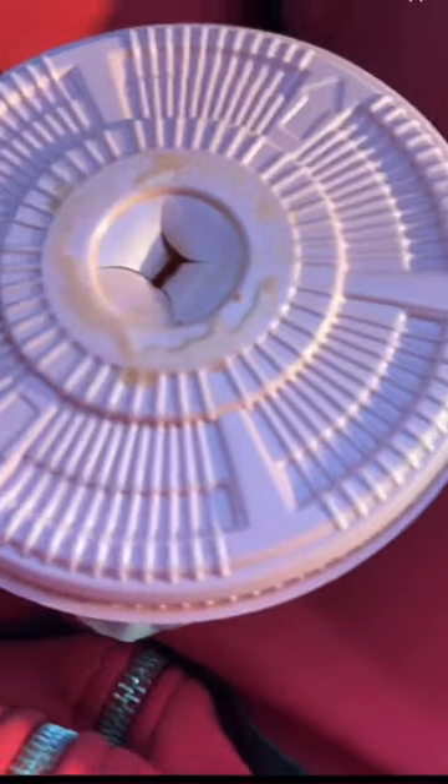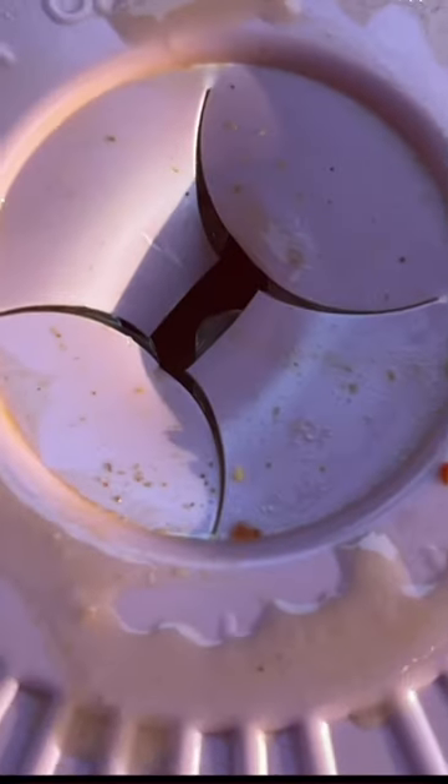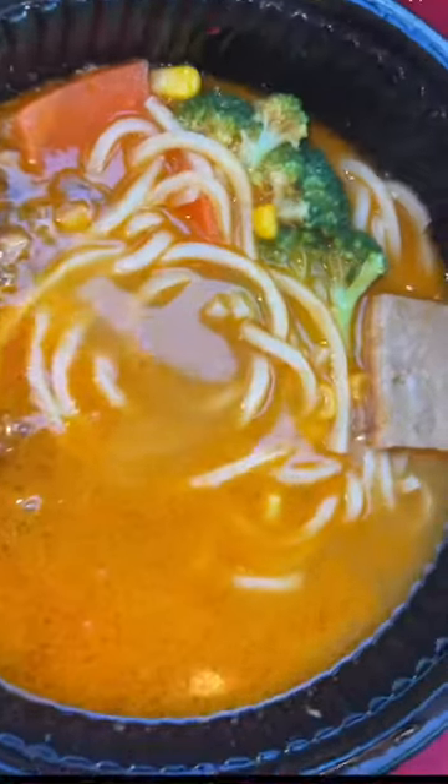By the looks of it, everything was already in the bowl and all they did was poke a hole and add some hot water. I'm gonna be honest, this smells like penguin fart, but it doesn't look half bad for vending machine food. Should have came with forks — you know damn well I don't know what to do with these chopsticks.